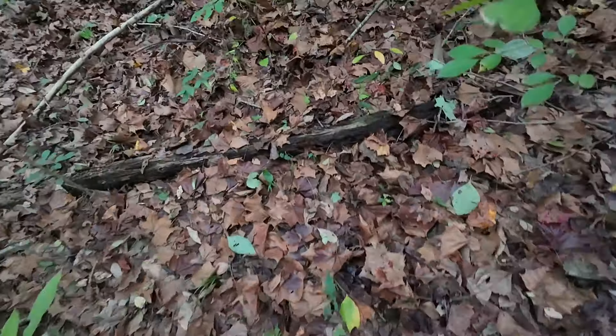There she is. The blood is impressive. These single bevels just do a number on them, man.